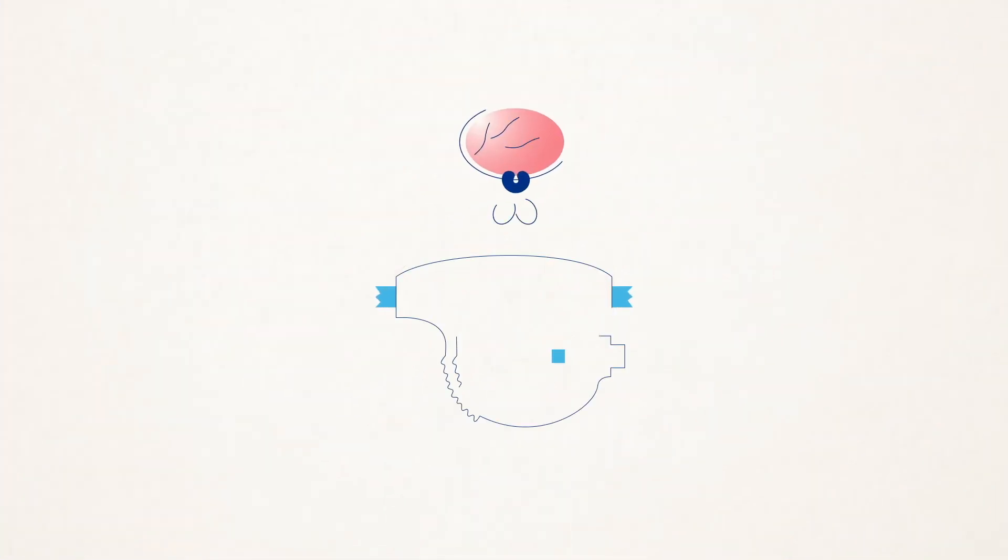Because the bladder and urethra did not develop correctly, the bladder cannot hold urine and your child cannot pee in a stream. Instead, urine trickles steadily over the exposed bladder and the surrounding skin into the diaper.